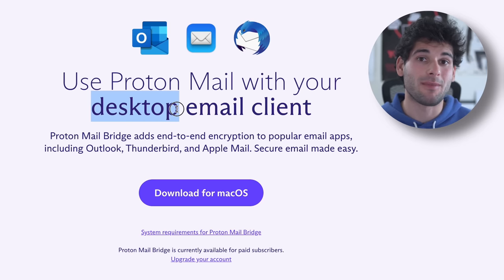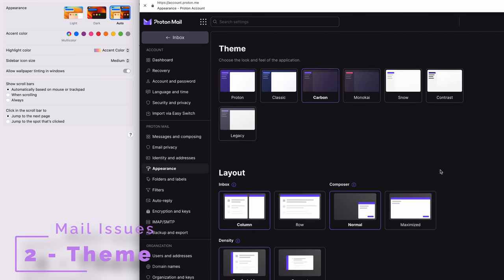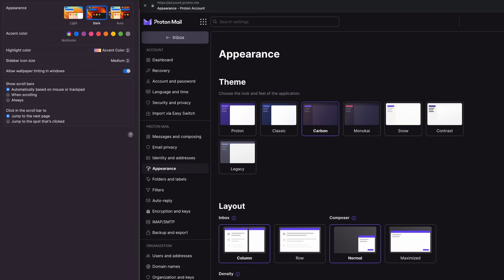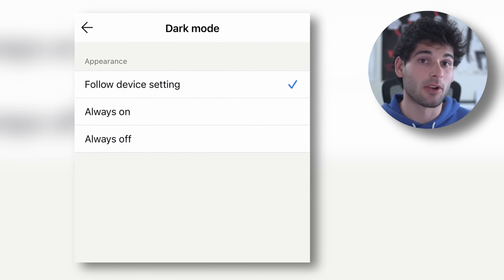First, you have to use their clients, unless you're on desktop and you pay Proton to use the bridge, which I don't think should be paywalled. Second, Proton's themes look great, but as someone who switches between light and dark theme automatically, it's silly for Proton to not have a system theme option, especially when their apps have this — opening the discussion on client consistency, which we'll cover later in the video.